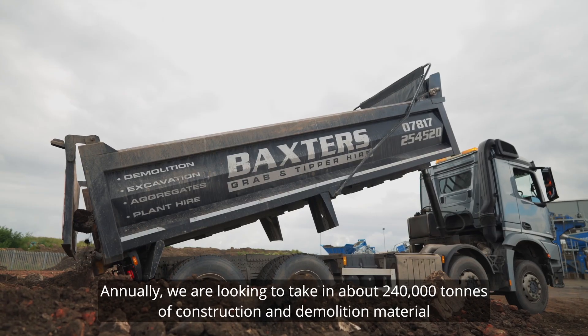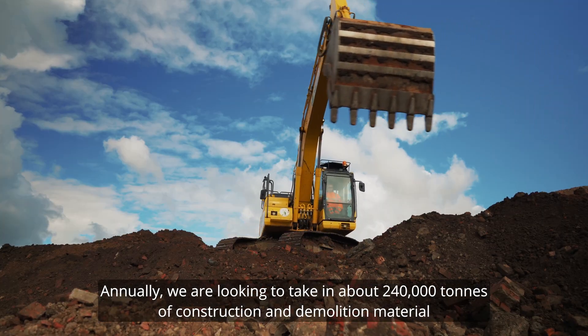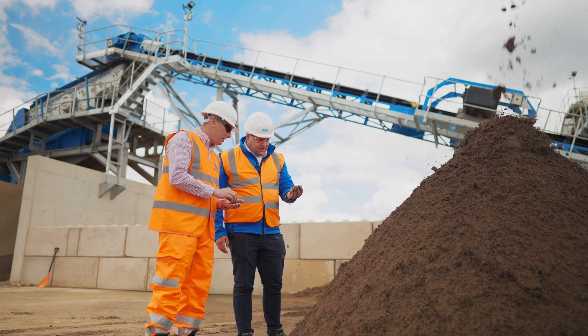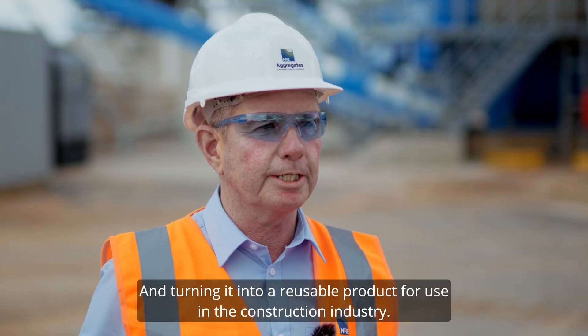Annually we're looking to take in about 240,000 tonnes of construction demolition material which would normally go to landfill. So we're saving that, reprocessing it and turning it into a reusable product for use in the construction industry.